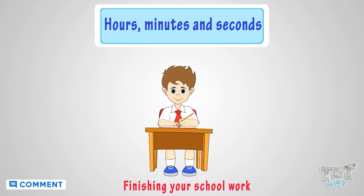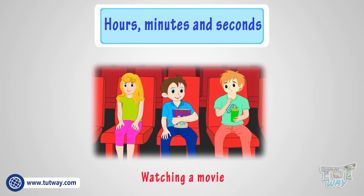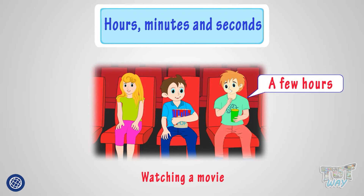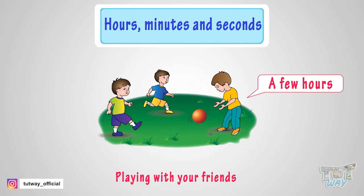Finishing your school work — it may take an hour or even a few hours. Watching a movie — a few hours. Playing with your friends — a few hours.